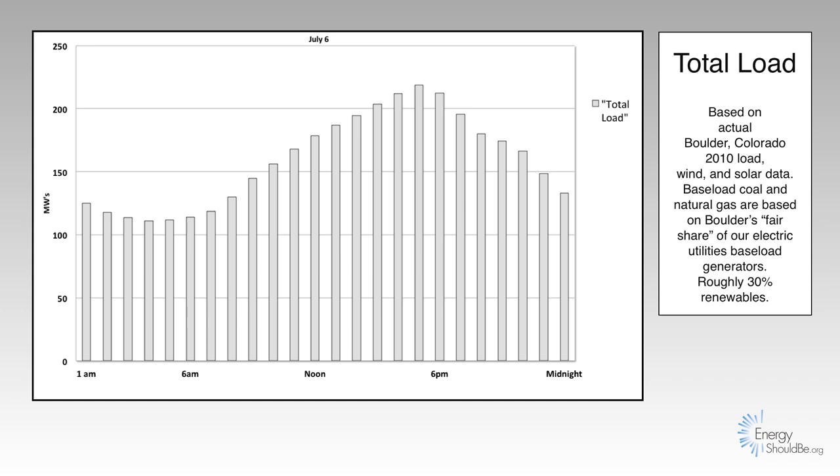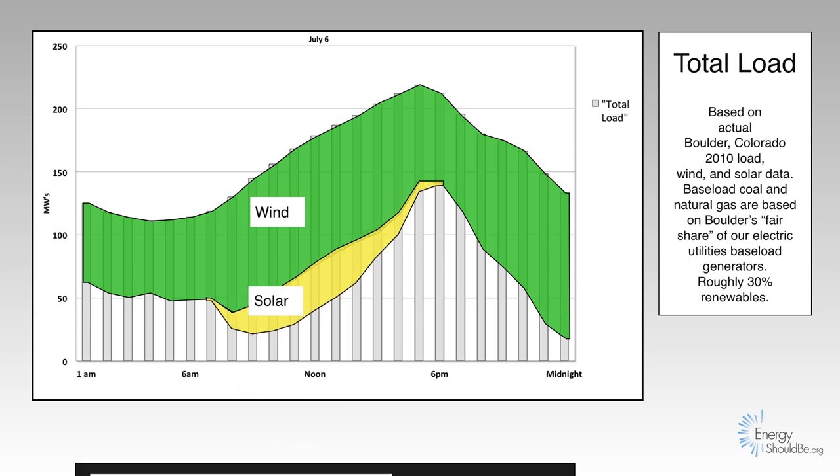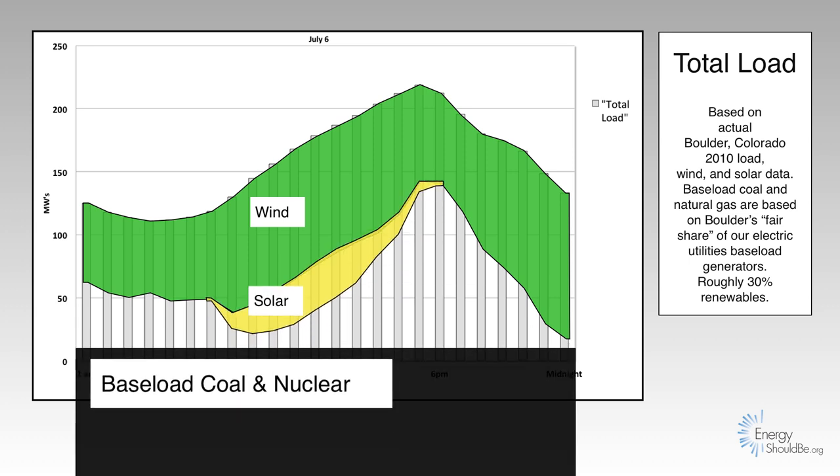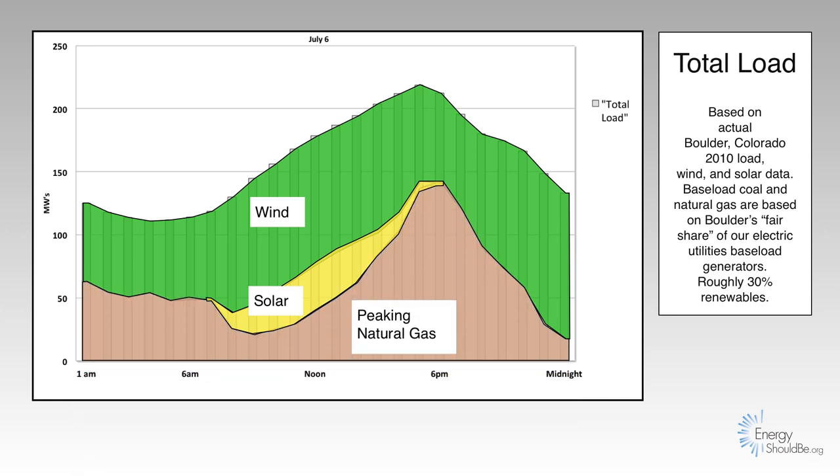When we have wind and solar — actual wind generation looks like this, and actual solar data looks like this — that leaves no room for baseload power plants to fit in. Instead, we have to have our nimble peaking power plants to match every hour of load with generation.